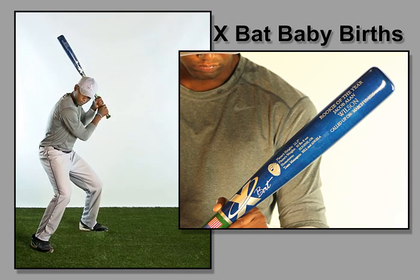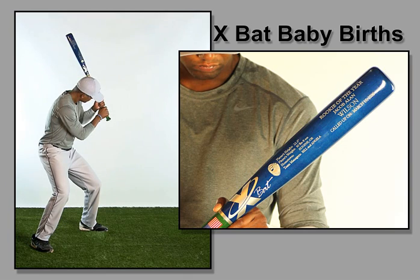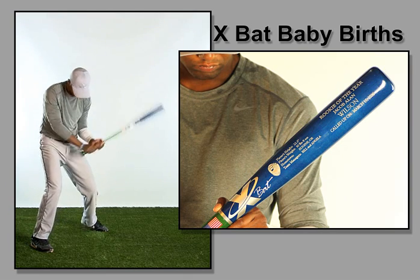These are available in both softball and baseball models for both baby boys and baby girls.